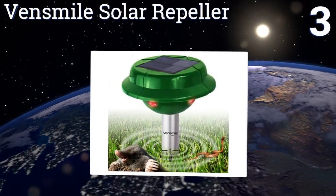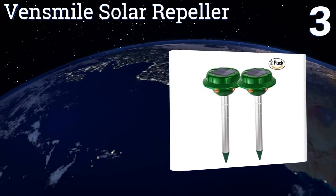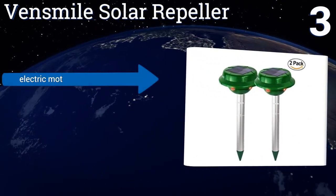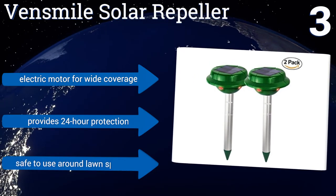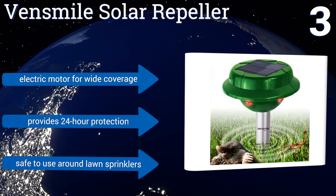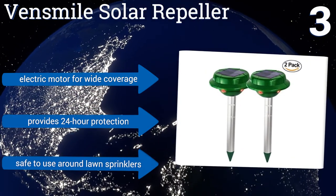Nearing the top of our list at number three, the Vensma Solar Repeller sends a pulse through the ground every 55 seconds, keeping away burrowing rodents as well as snakes. It's solar powered so you don't have to worry about keeping it powered up. With two to a pack, it's also a great value for the money. It features an electric motor for wide coverage and provides 24-hour protection.